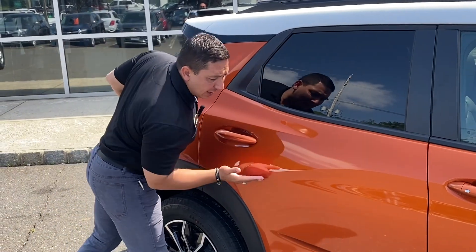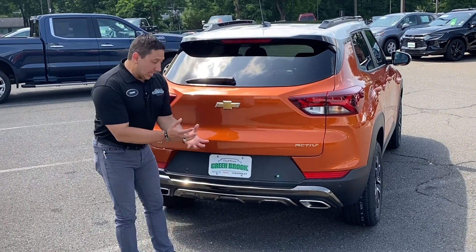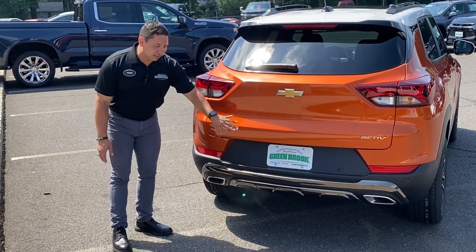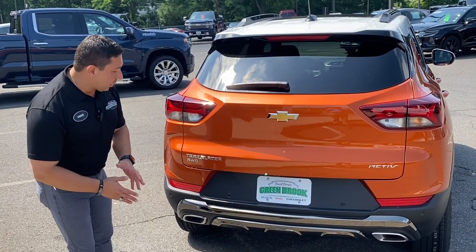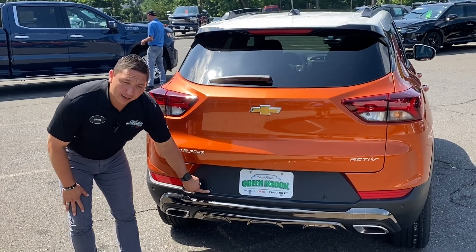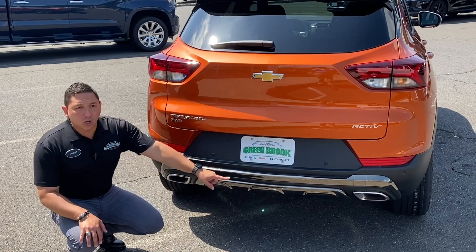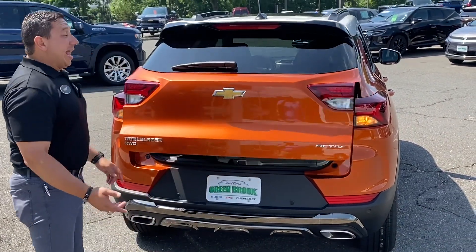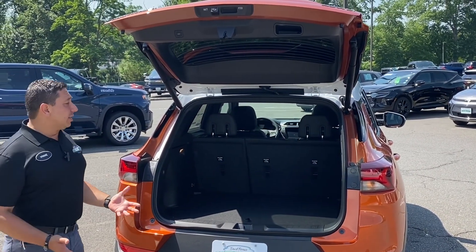In the back of this vehicle we see the Active badge, the Chevy bowtie, and the Trailblazer name in chrome with the all-wheel drive badge. Very important — this vehicle can be front-wheel drive or all-wheel drive. We also have a sonar system in the back, a nice galvanized chrome accent with dual exhaust making the vehicle look really sporty, a backup camera, and a power liftgate opened by pushing the button.